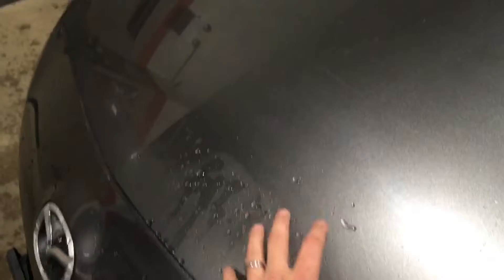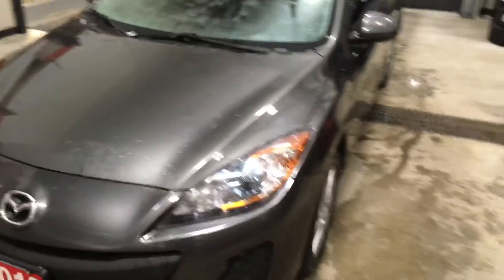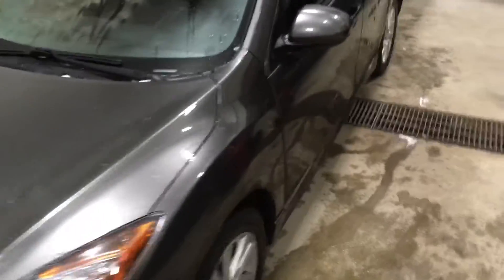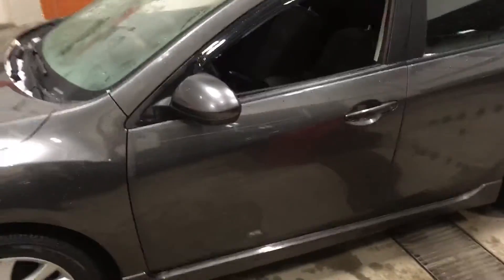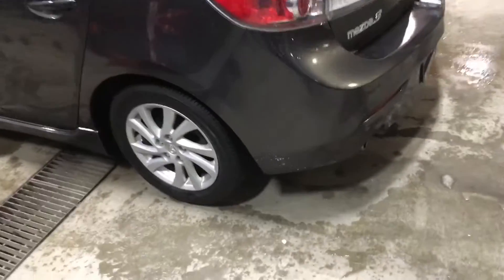They've really looked after the car. You can see here on the hood edge — this is actually protected with a 3M shield, so there are no stone chips on the front. It has been undercoated every year, so the body is in excellent shape. Tires have been replaced recently; you can see good tread life here — really nice looking tire.